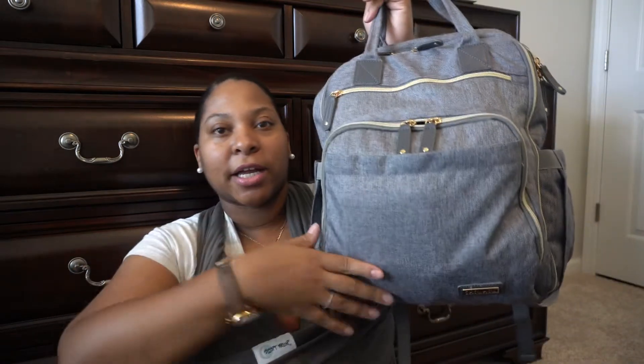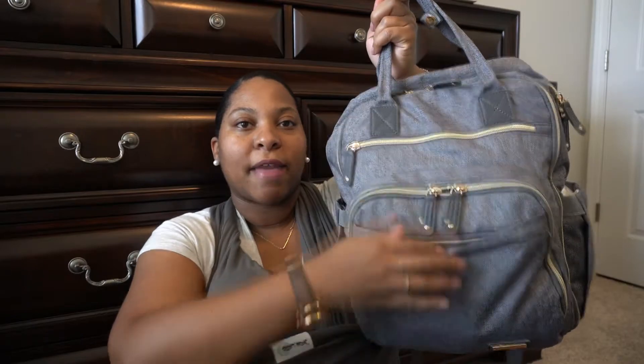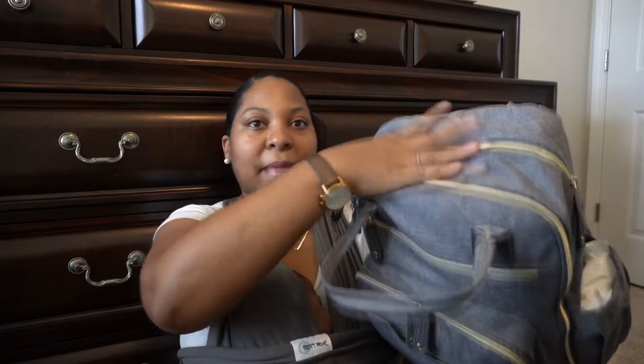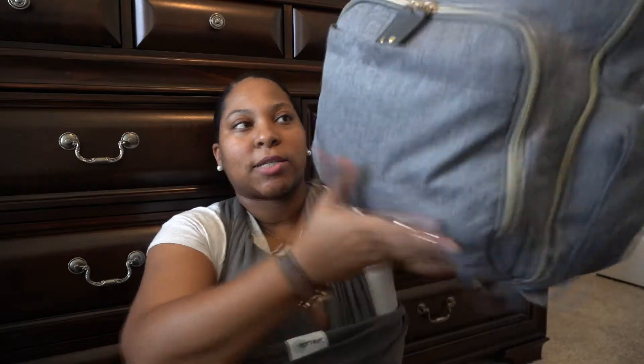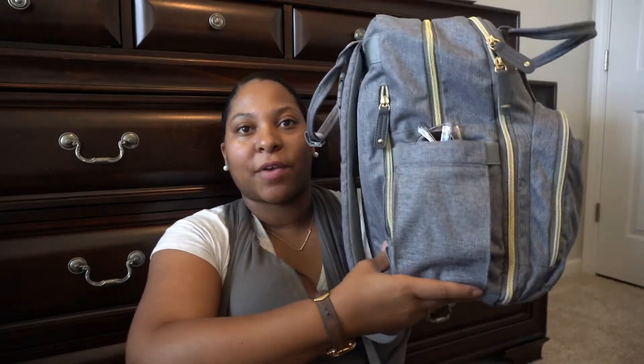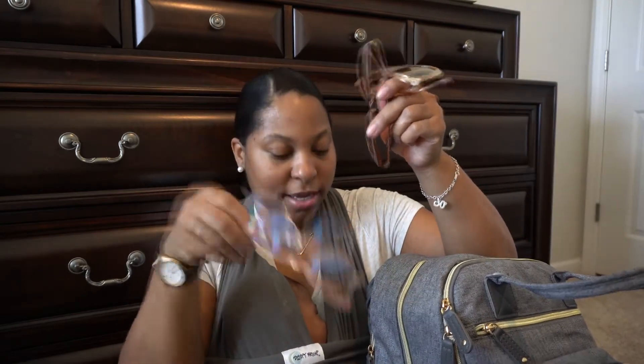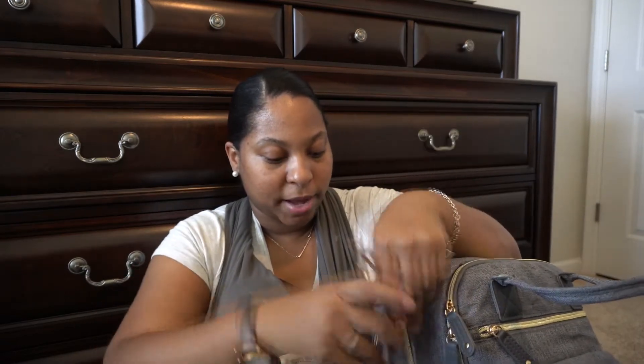I'm going to show you all the different pockets and storage. In the front there's a pocket, then one that opens up, and another pocket. There's an opening here and then the main compartment, plus two pockets on the side. In this side pocket I have my sunglasses — one pair from Target and one from Old Navy — and my blue light glasses. On the other side I have wipes in a little opening for easy access.